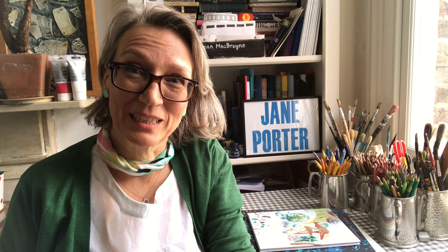I hope you enjoyed that dive into the beautiful world of French picture books and found something to inspire you. If you enjoyed this episode of looking at picture books, do subscribe to my channel — there's a button below to do that and it's free. See you next time.